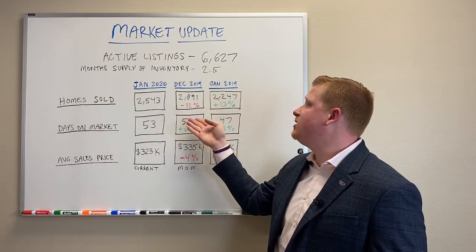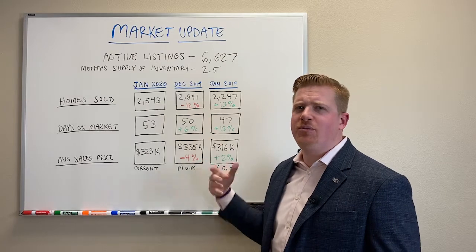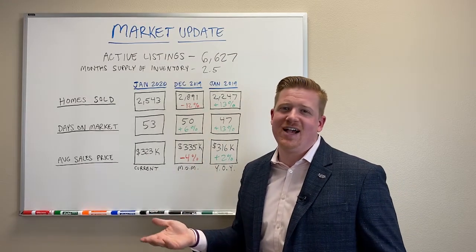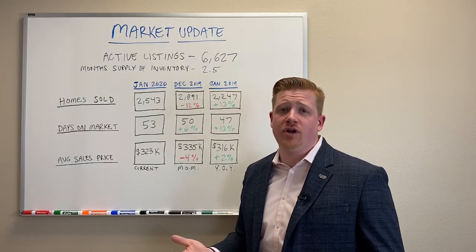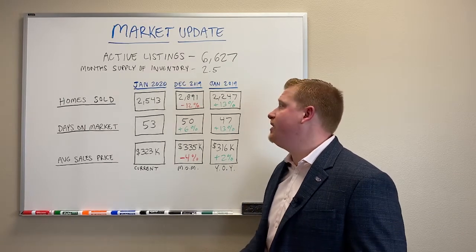From last month, we actually sold 12% less homes than we did in December — and you might be thinking, well, I thought nothing sold in December. This is exactly why people are buying real estate. No matter what month it is, families have to move, relocate — you just never know. So there really is never a bad month. I know there's some stigma out there about that.